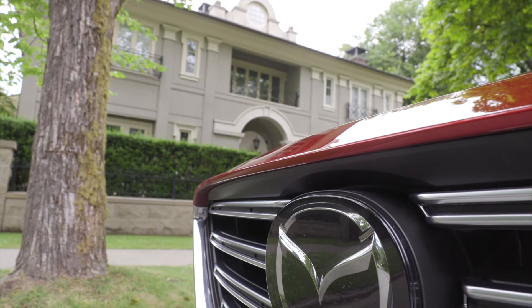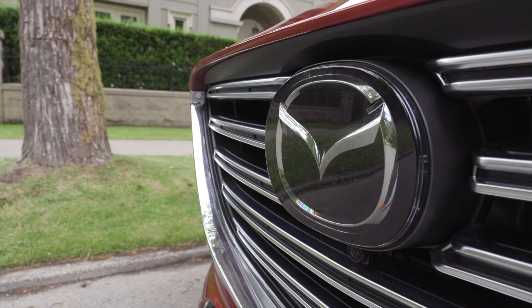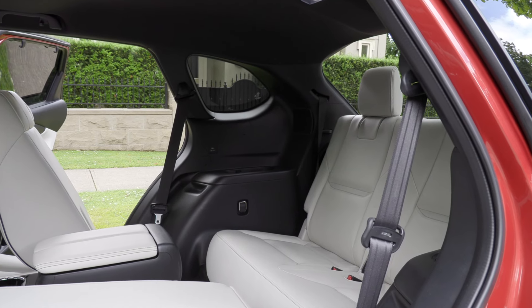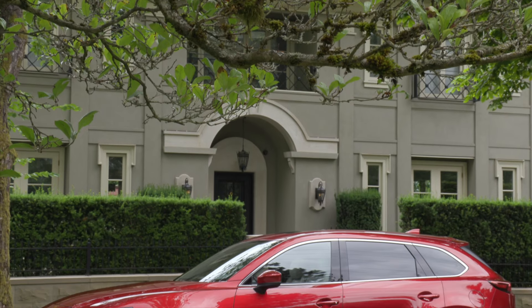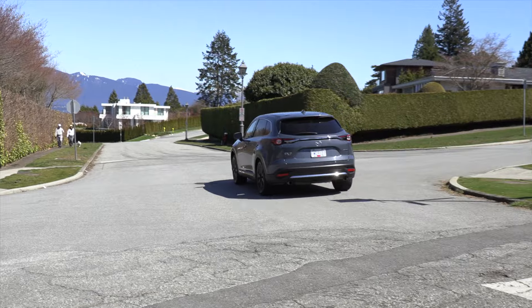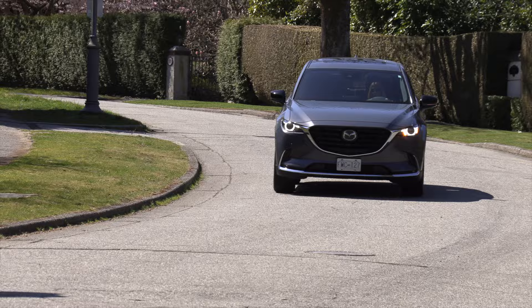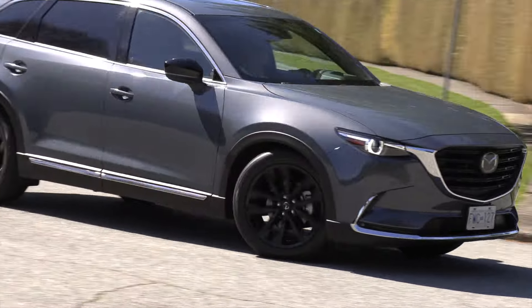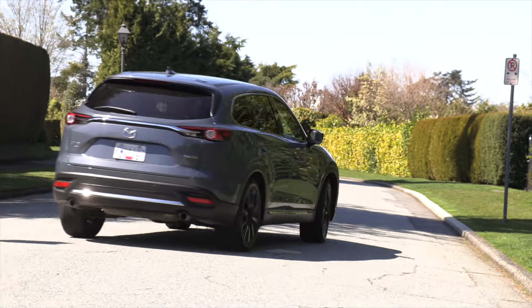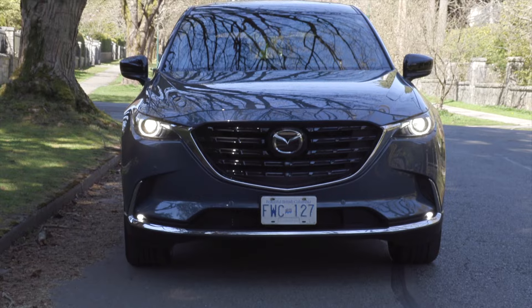So from the base model to the top Signature trim, there is a Mazda CX-9 to suit any family, with seating for up to seven passengers, an attractive design, and the features Canadians demand. The powerful engine provides the torque to tackle any adventure but can run on regular gas for a break at the pumps. Handling is above average in this class, and the CX-9 has the technology to keep you safe with i-Active Sense and the latest infotainment system to keep everyone entertained.